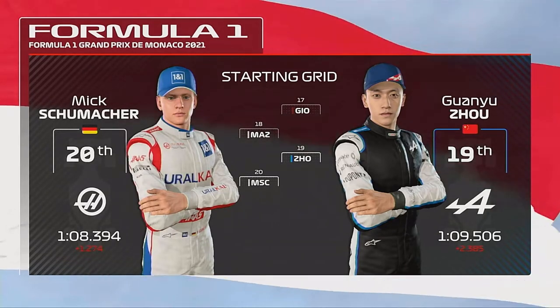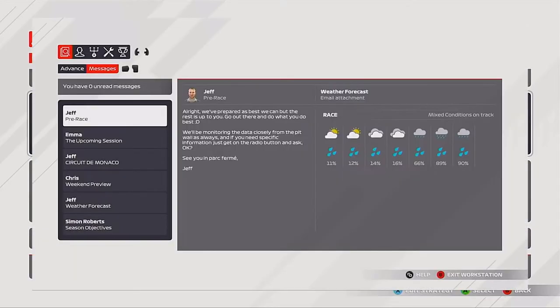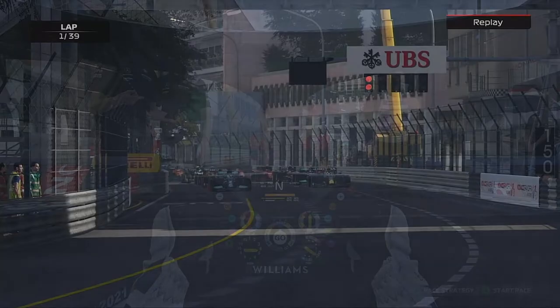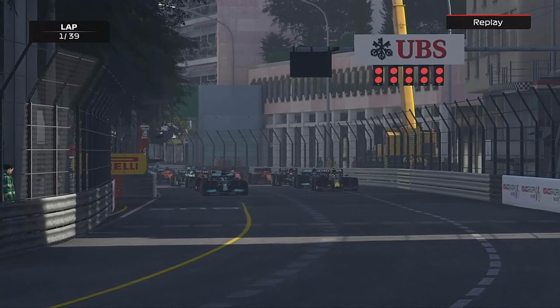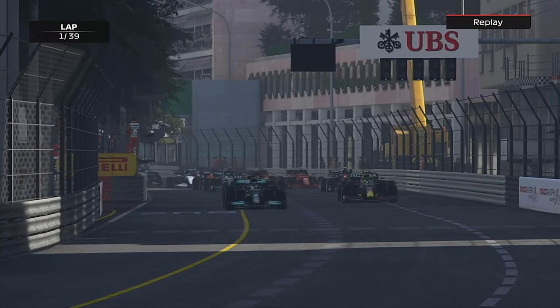With preparations almost complete, let's head down to the track. We're starting 12th alongside George. There is rain predicted for about halfway through the race, so we're going to start on the mediums and try to drag them all the way to the rain, and hopefully get a good result as the lights go out.